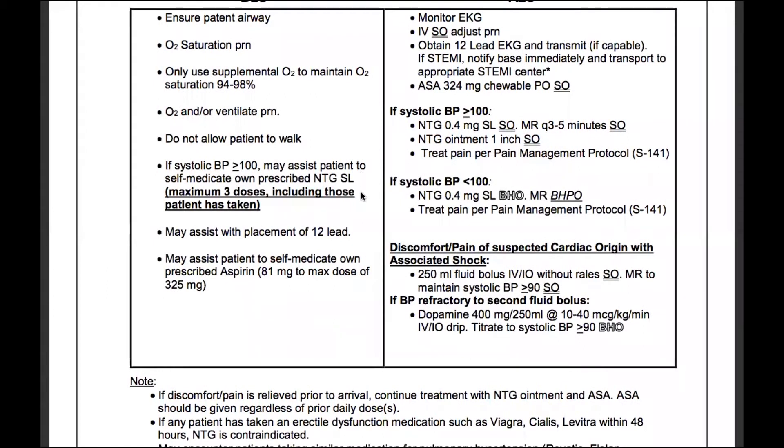If the systolic blood pressure is greater than 100, we may assist the patient to self-medicate with their own prescribed nitroglycerin — that's NTG — sublingually, or SL. Maximum of three doses, including those the patient has already taken. So if they've taken two doses prior to our arrival, we may only assist with one additional dose. This is a standing order.